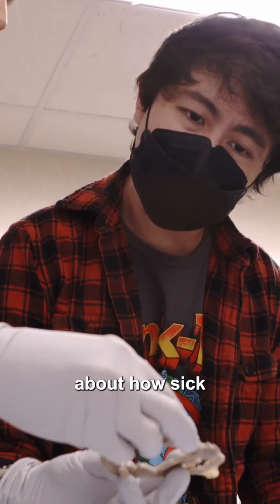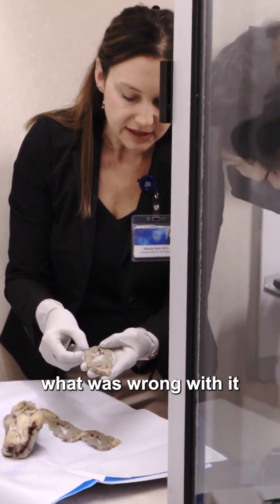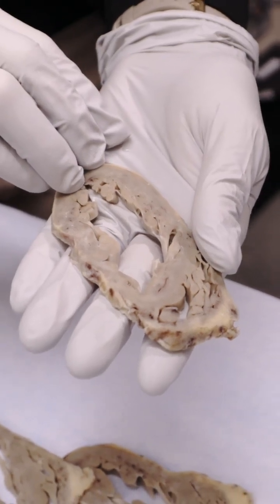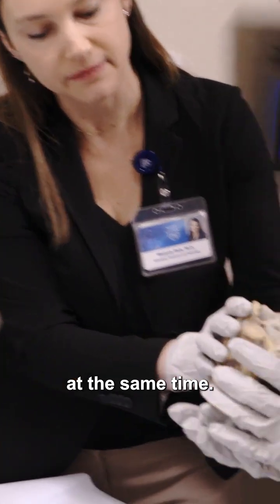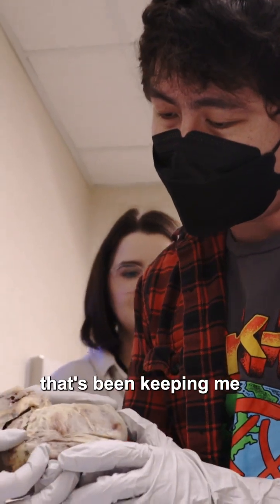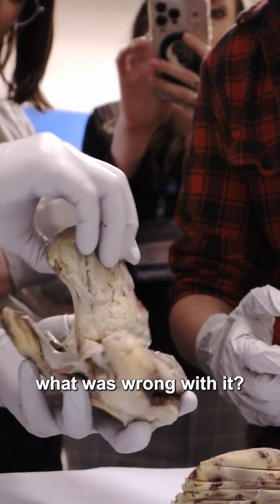I learned a lot about how sick my heart actually was and was able to physically see what was wrong with it compared to a normal heart. It felt kind of strange but really, really cool at the same time — just to be able to physically hold the thing that's been keeping me alive for my whole life, and finally be able to understand and physically see what was wrong with it.